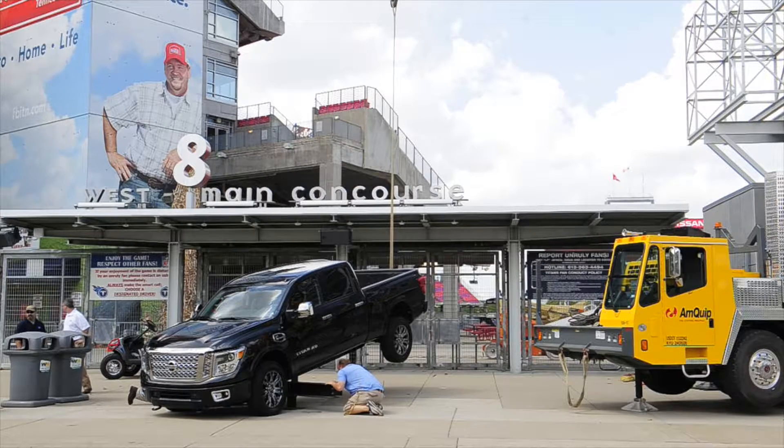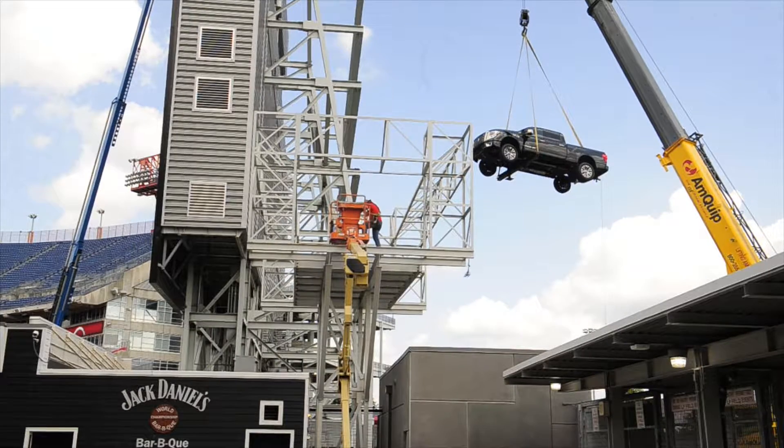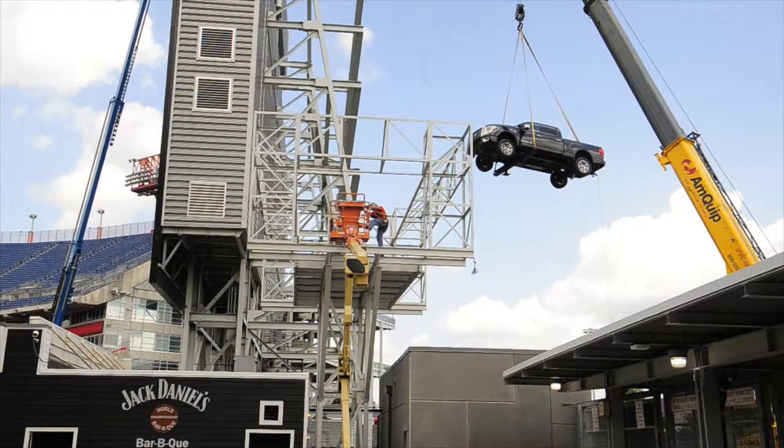We're going to be placing a brand new 2016 Nissan Titan at its new home here in the south end zone in Nissan Stadium.